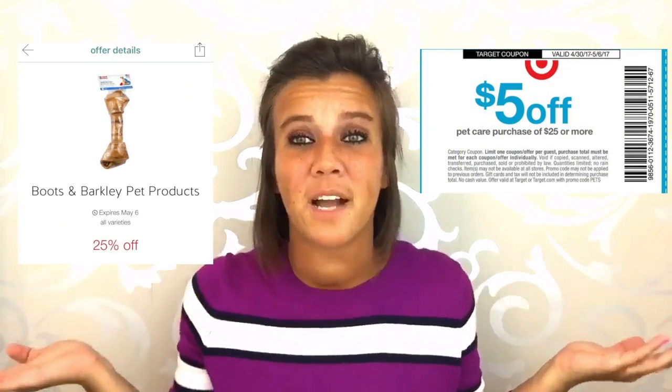When you buy four and stack the coupon with a 25% off Boots and Barkley Cartwheel offer, you're going to pay just $3.99 each. So after the coupon and the Target Cartwheel, that's $3.99 for 10-pound cat litters — pretty good deal! You can tell your kitties to thank me later.